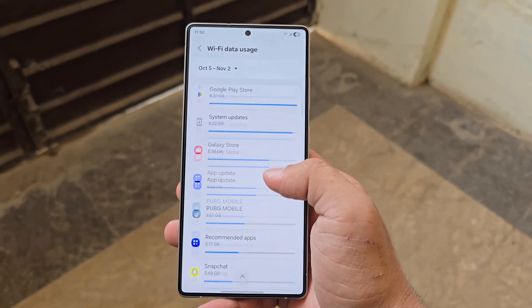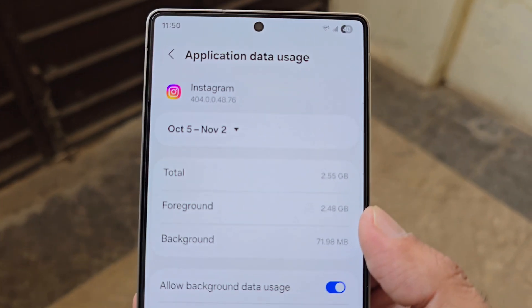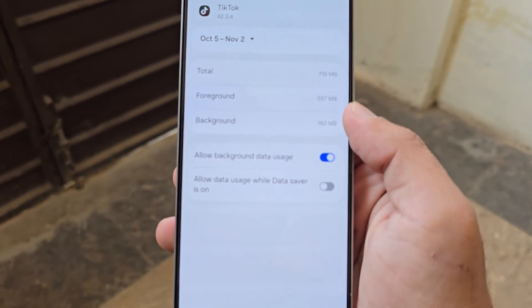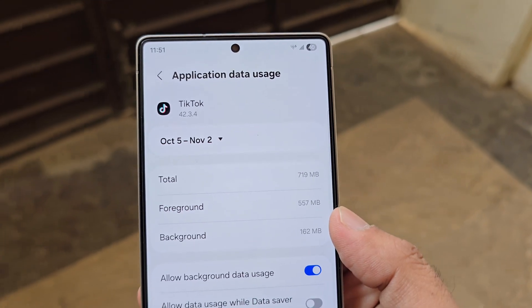It might even restrict apps from preloading future content, meaning your phone won't download what you haven't asked for. In short: no wasted data, no lag, just smarter control. So with One UI 8.5, Samsung isn't just polishing visuals — it's optimizing how your device thinks, feels, and saves.